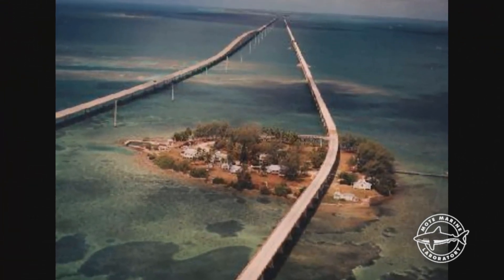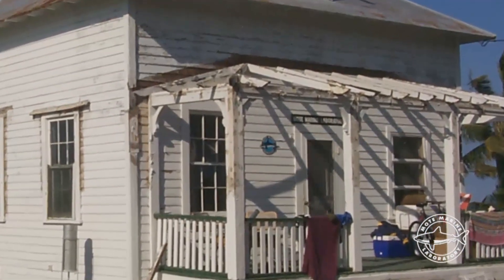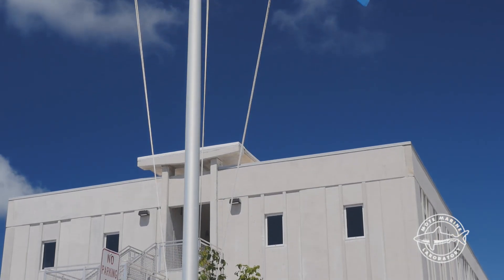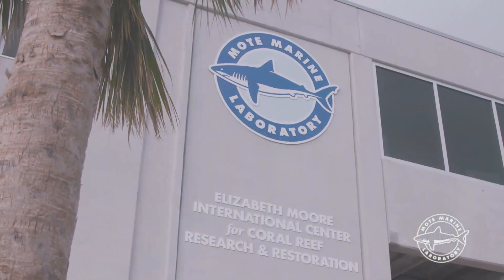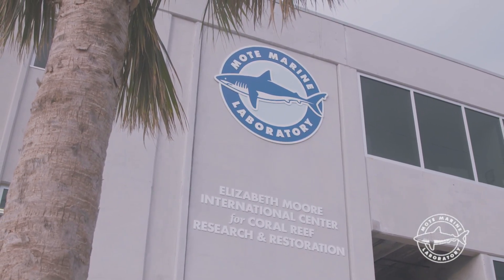To celebrate, let's reflect on the past, highlight the present, and look towards a future of even greater innovation in science and community engagement for coral restoration. Mote opened its first facility in the Keys at Pigeon Key in 1993, and in May of 2017, we completed our spectacular new state-of-the-art Elizabeth Moore International Center for Coral Reef Research and Restoration on our Summerlin Key campus.